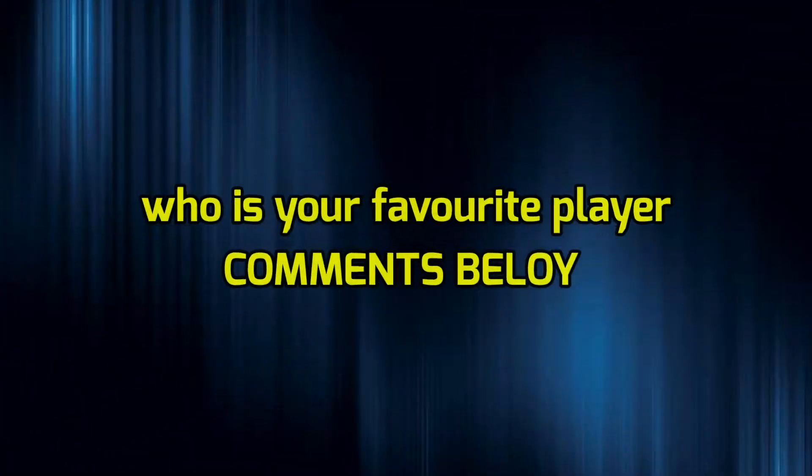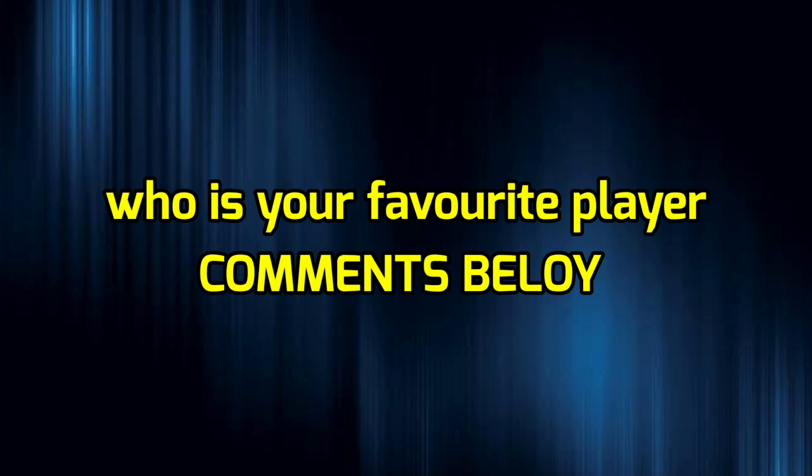Viewers, who's your first pick? Please comment below. Like, share, and subscribe to this video. Thank you.